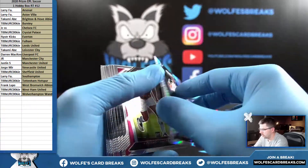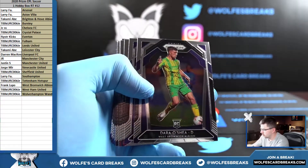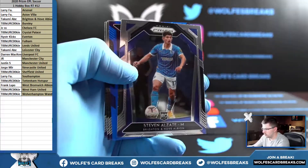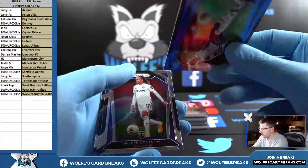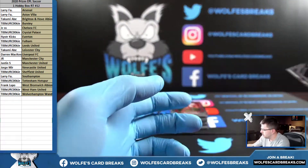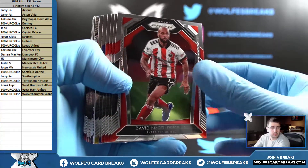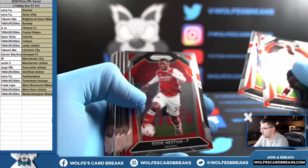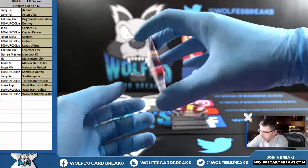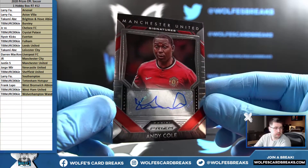Hyper. Hyper. Blue, numbered to 199, Sanchez. The Tennessee kid — I have to check it out. Autograph: Andy Cole for Manchester United. Is this a good or bad autograph? Andy Cole, Manchester United auto.